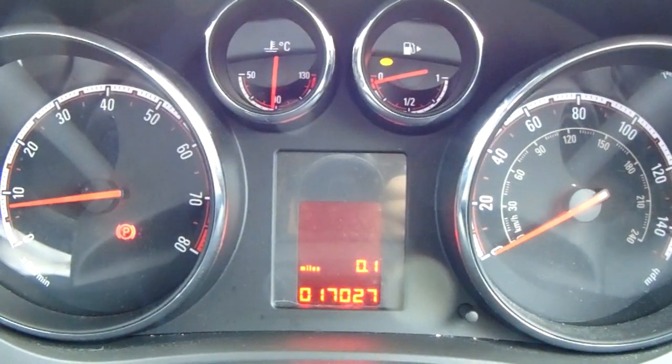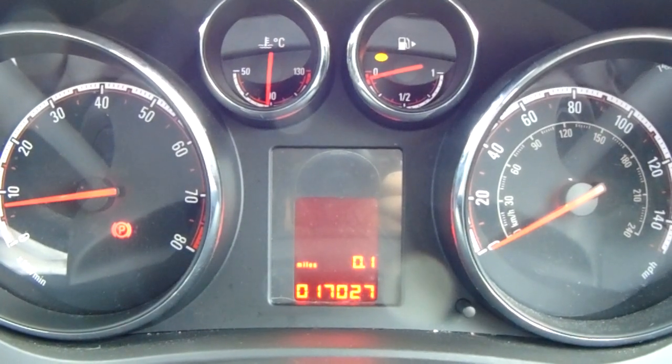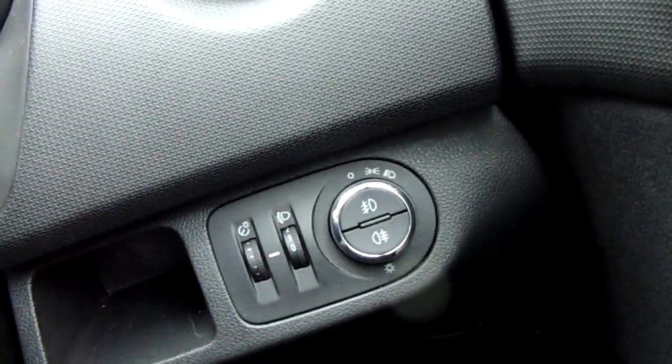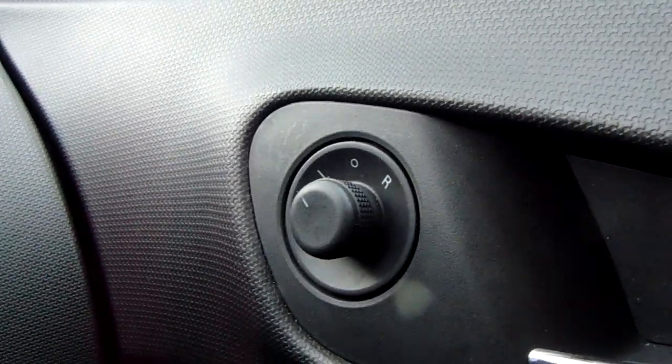Moving on to the dashboard, it's electronically lit up, which makes it easy to see in the centre there. You can see that this car has done 17,027 miles. The car also comes with automatic daytime running lights, electronic wing mirrors, and front electronic windows.